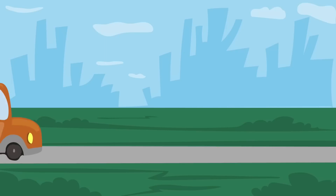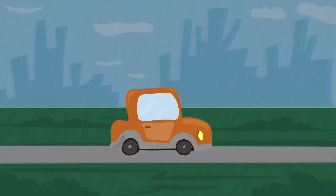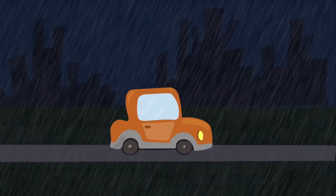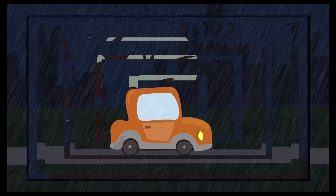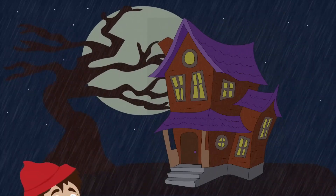Jack went on a car trip to another town. However, it rained heavily during the night and he couldn't see the road very well. Suddenly, he noticed a large house not far from the road. Jack decides to ask for shelter for the night and wait out the rain.